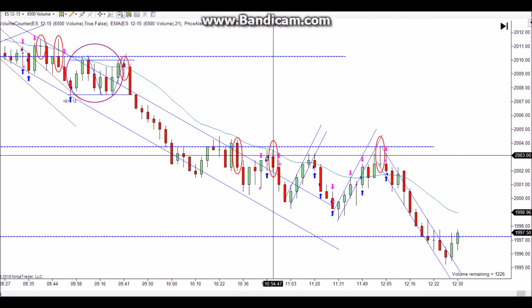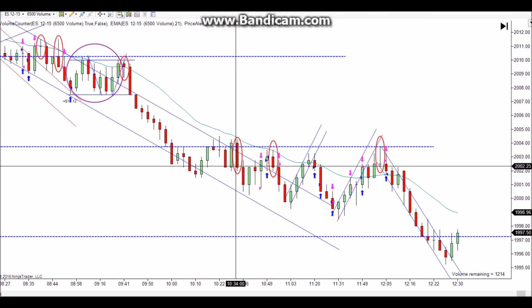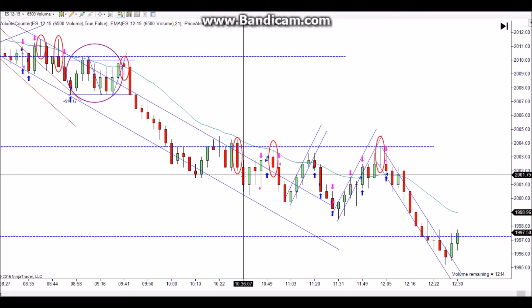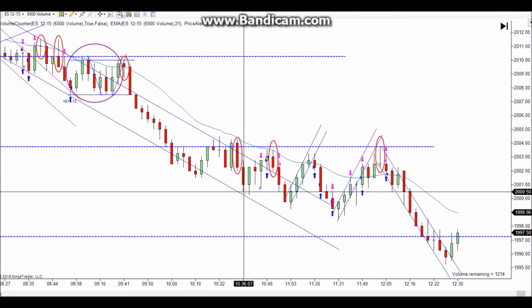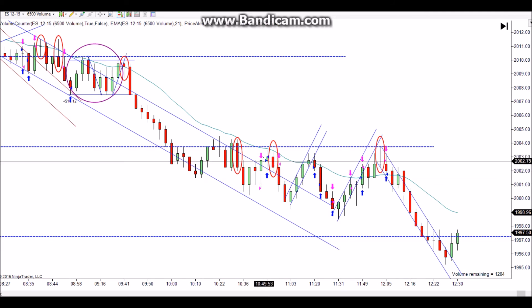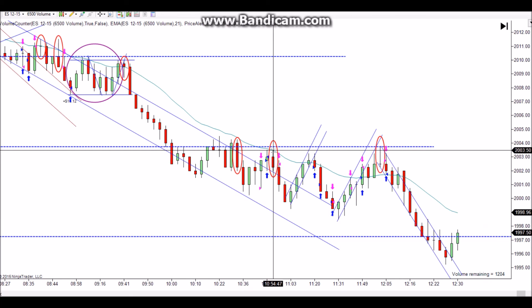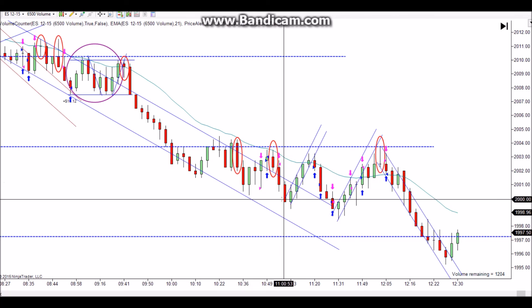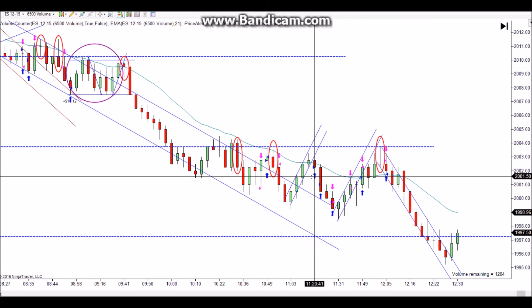Look at the new low, first entry long, pullback, second entry long — look how bullish that is — and it can't even tick one higher, just immediately reverses. That's a failed second entry long. If you use a stop to get short there, you're getting short at 2001.75 and it comes all the way down to 2050 — definitely a four-tick scalp there. Then it corrects again, gives you a little two-legged correction. Look at the low: first entry short, pullback, second entry short, nice bearish bar. The EMA is still clearly acting as resistance, so you just get short right underneath that bar and it gives you a nice little scalp.